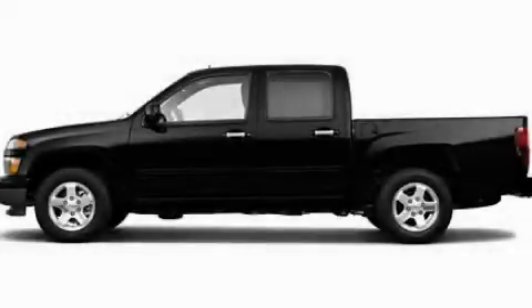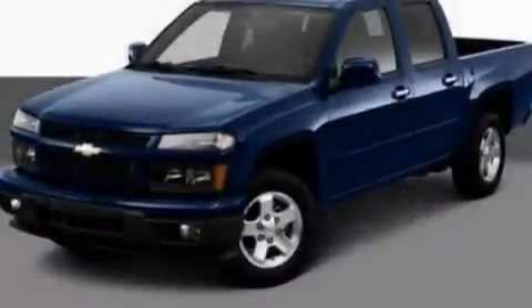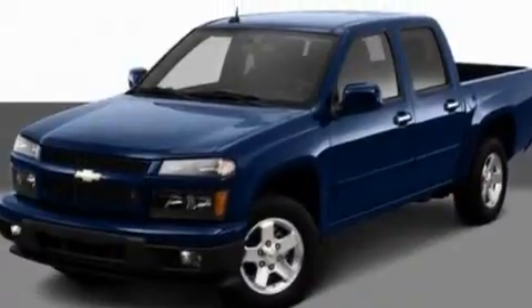This is a 2011 Chevrolet Colorado. Whether hauling, commuting, or towing, this truck is the right one for you.